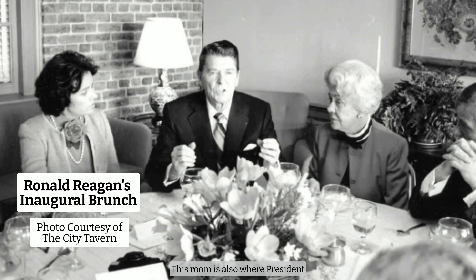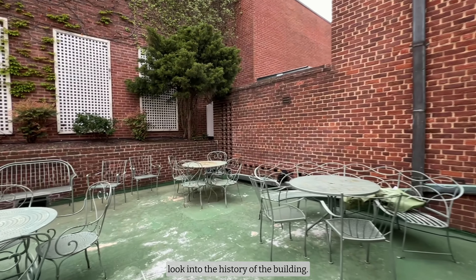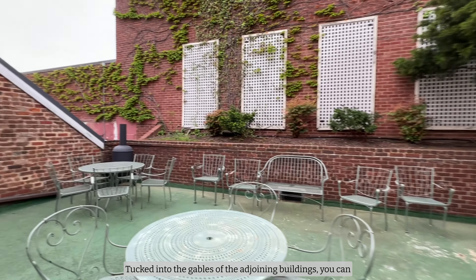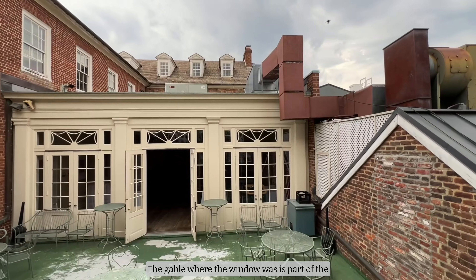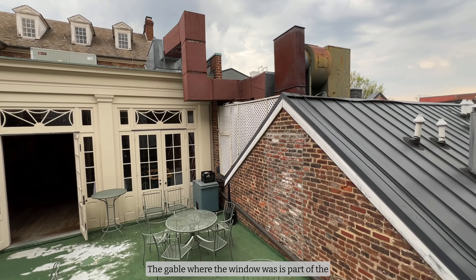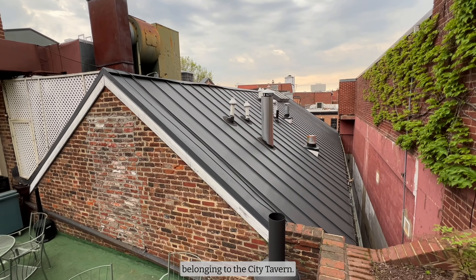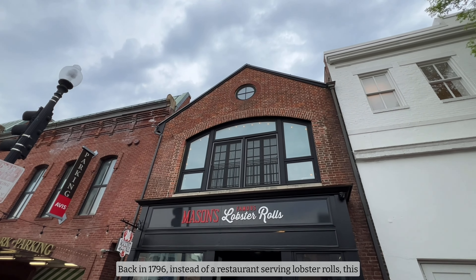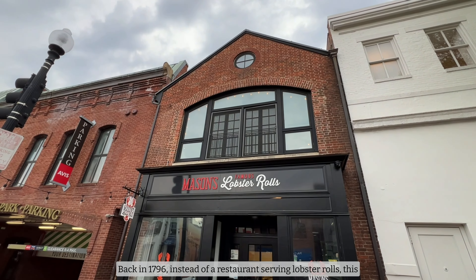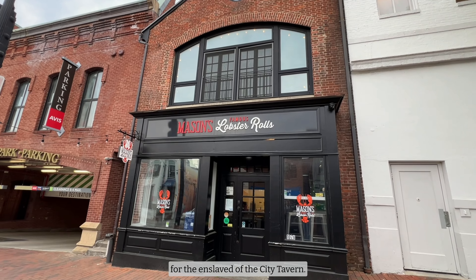This room is also where President Ronald Reagan held his inaugural brunch. The patio off the Bliss Room offers a look into the history of the building. Tucked into the gables of the adjoining buildings, you can see where an old window has been bricked over. The gable where the window was is part of the exterior of Mason's Lobsters, which is on a lot originally belonging to the City Tavern. Back in 1796, instead of a restaurant serving lobster rolls, this lot was the kitchen, carriage house, and quarters for the enslaved of the City Tavern.